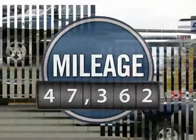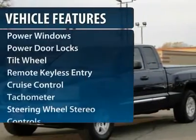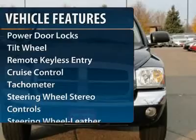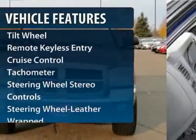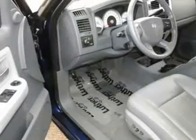This vehicle has less than 50,000 miles. Here are some of this vehicle's great options: traction control, tow hitch, CD changer, quad seating, four-wheel drive, anti-lock braking system.